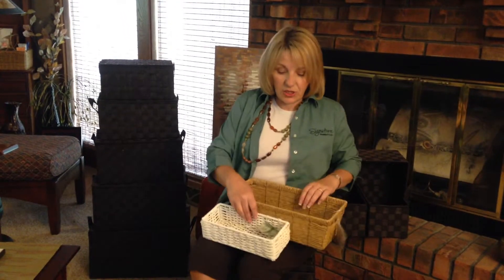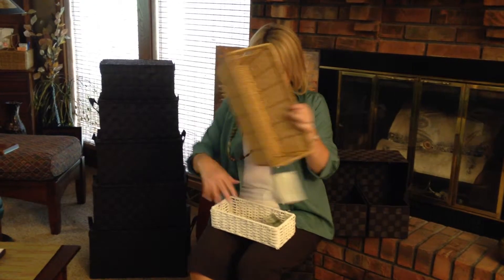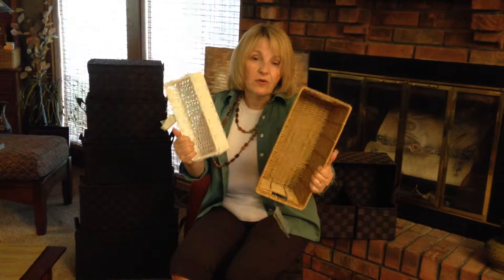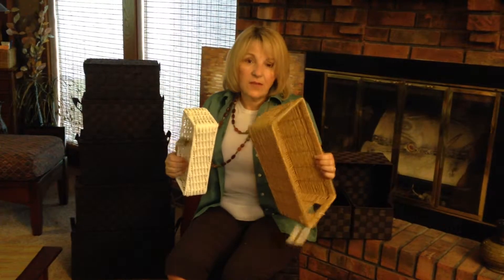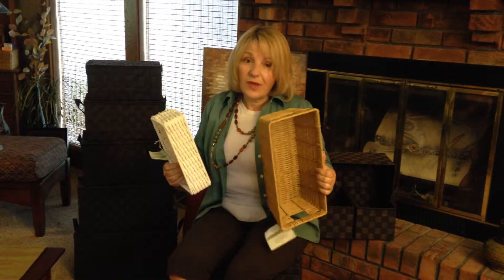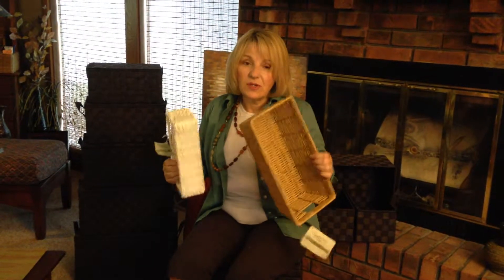Then we have two new collections, and these are indoor-outdoor collections. We've got the straw and the white indoor-outdoor baskets. These baskets are great because they can be used in wet environments outside, in the bathroom, when you're camping, on your boat. They're just awesome.